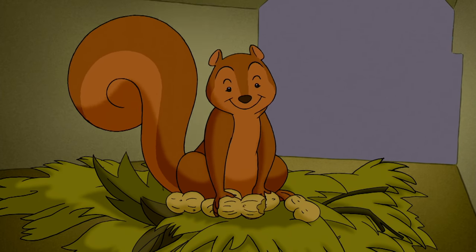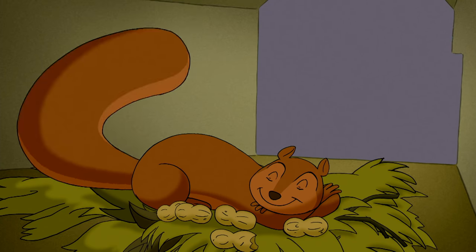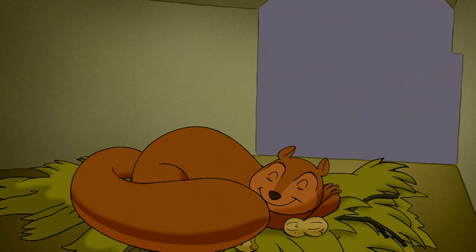Jumpy was surprised. The monkey's place was nice. It was warm and dry. Now everyone would be cozy this winter.